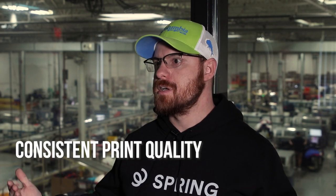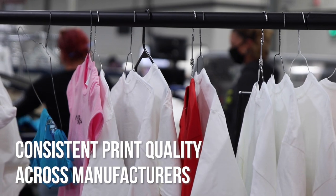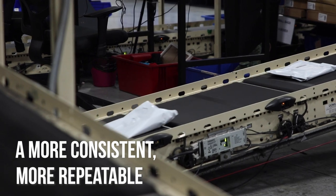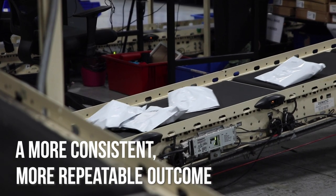With the HD upgrades, we've seen that we don't see as large of a variance in the print quality from different manufacturers, so instead of having to have a different file for different garments — which impacts your consistency and repeatability — we've been able to narrow that down and have a more consistent, more repeatable outcome in the print process.